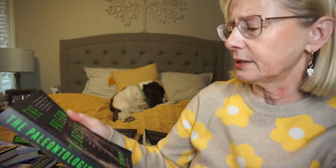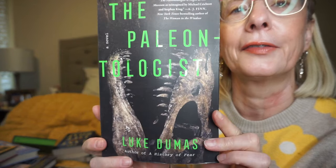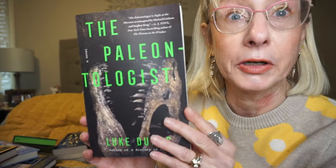This is The Paleontologist by Luke Dumas. I love the cover. It follows a paleontologist who returns to the museum where his sister was abducted years earlier and is faced with a terrifying and murderous spirit in this chilling novel.